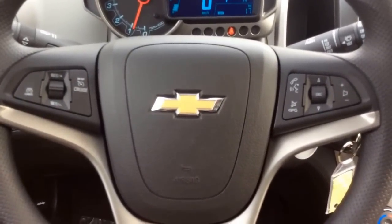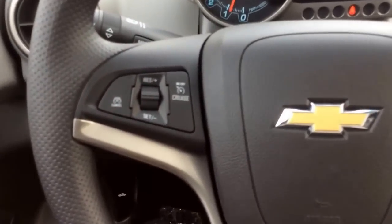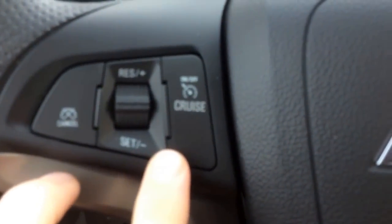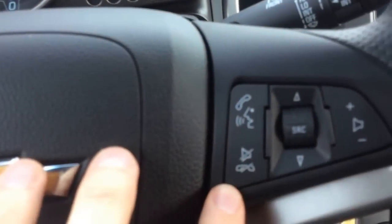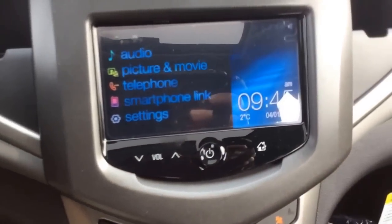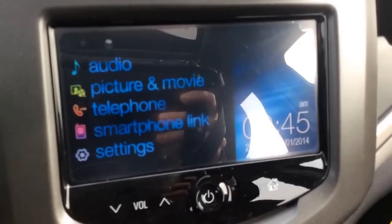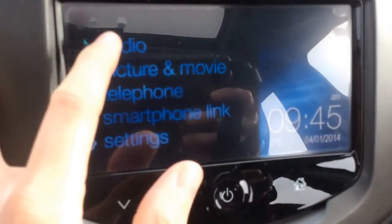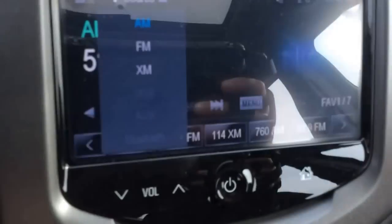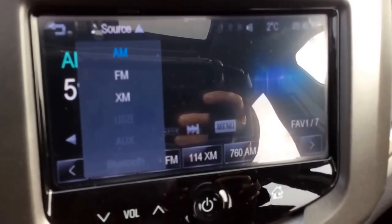Your steering wheel comes with hands-free controls and you have Bluetooth phone connectivity. On the left side you have the cruise control and on the right, voice recognition and audio. Coming standard with this Sonic is the 7-inch Chevrolet MyLink touchscreen interface. You have AM FM audio options and you get a free three months of Sirius XM satellite radio.